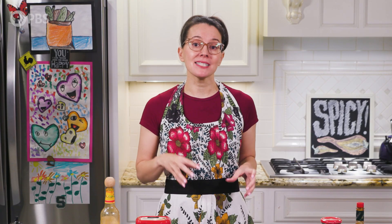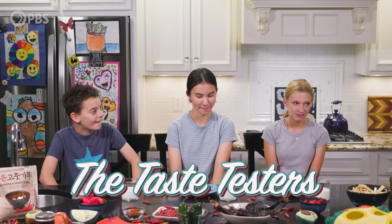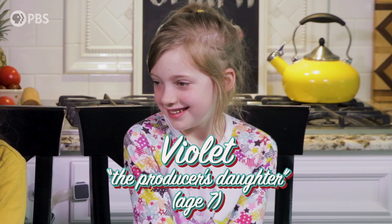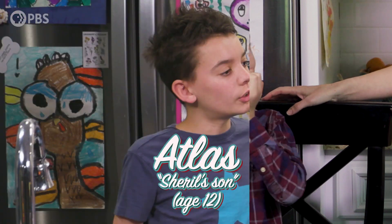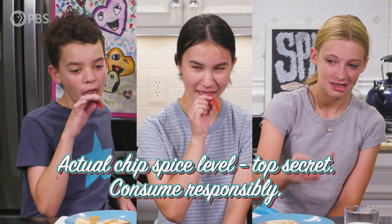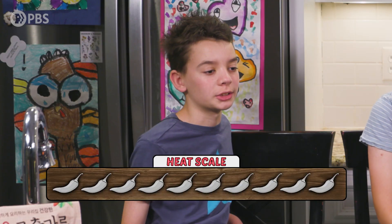Now that we have covered some of the science of spice, let's meet three very brave taste testers. Let's start with the chip, and on a scale of one to ten, tell me how spicy it tastes to you. Zero out of ten — it's not spicy at all.